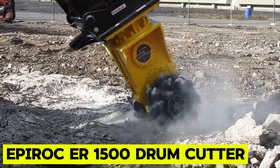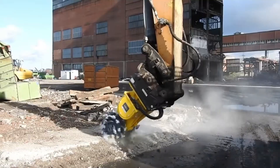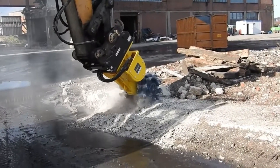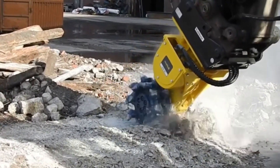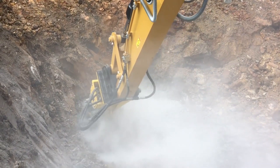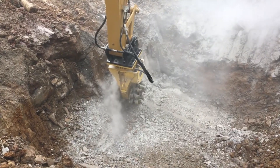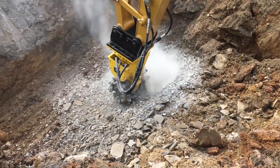Epiroc ER-1500 Drum Cutter. Epiroc unveiled the powerful 1500 Drum Cutter Excavator Attachment at World of Concrete in Las Vegas, showcasing its versatility for tunneling, special foundation work, demolition, and soil mixing. Equipped with an integrated dust suppression system, it enhances safety and ensures compliance with OSHA silica dust regulations.